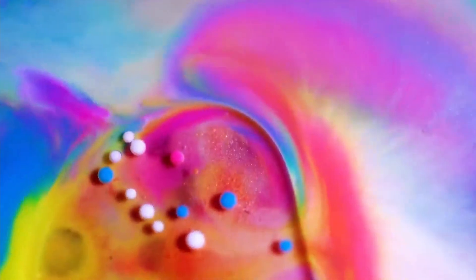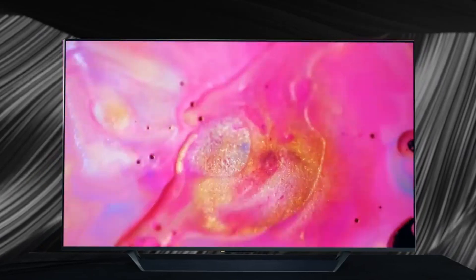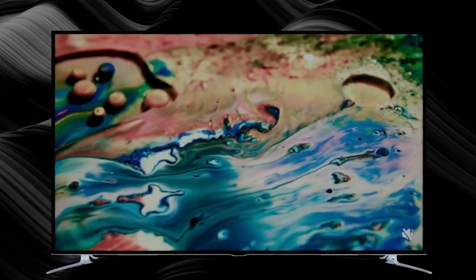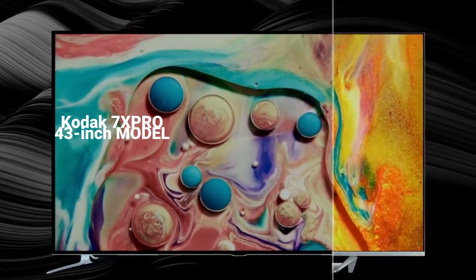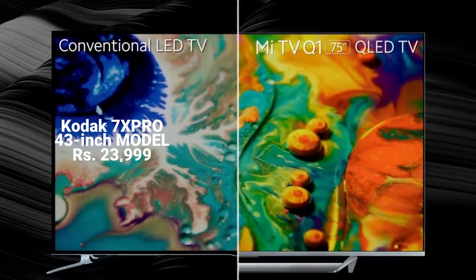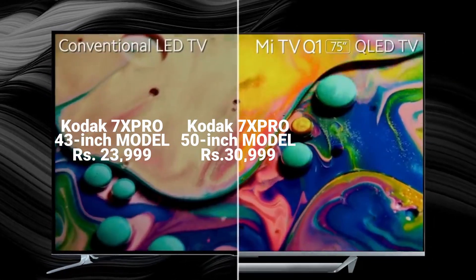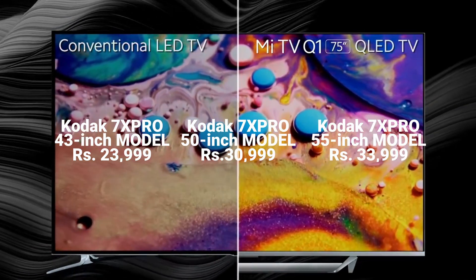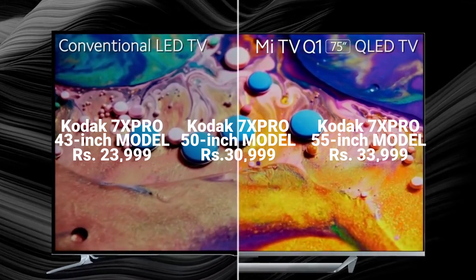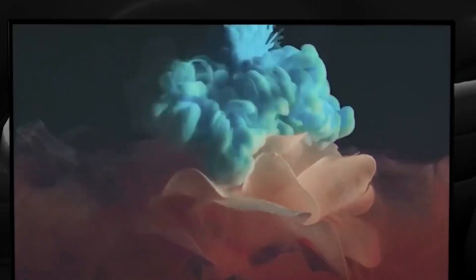Now for the price and availability in India: the 43-inch model is priced at ₹23,999, the 50-inch model is ₹30,999, and the 55-inch model is ₹33,999. Compared to other TVs, these come at a very competitive price.